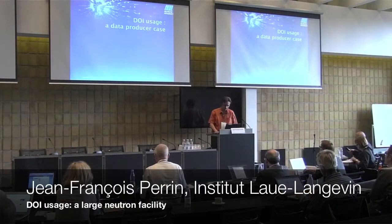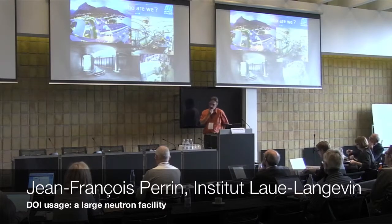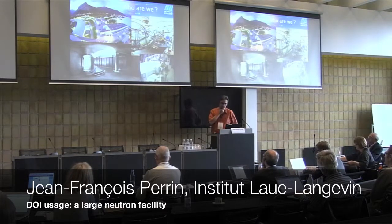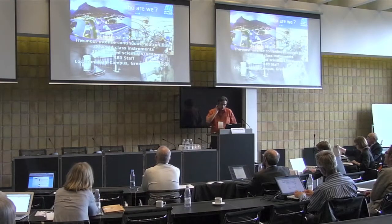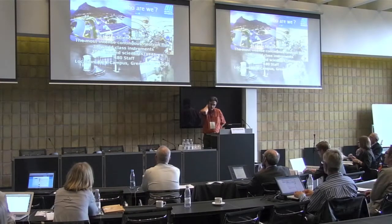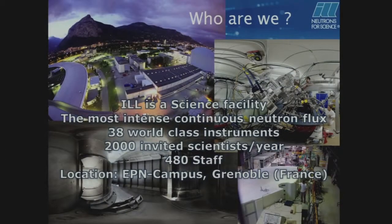Good evening everybody. I will introduce first the ILL as an example, and I will enlarge the scope to the other facilities in Europe. The ILL is a science facility, more specifically a neutron facility. We propose to our users 38 different instruments. We receive 2,000 scientists per year, we have around 500 staff, and we are located in Grenoble, France, on the EPN campus.